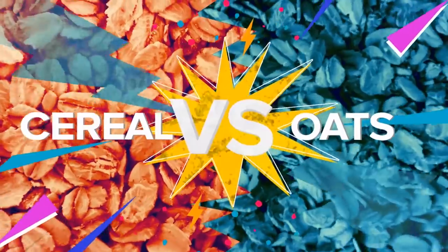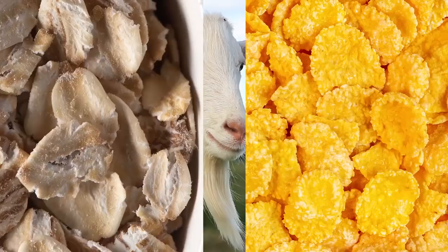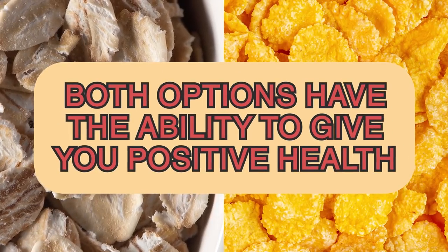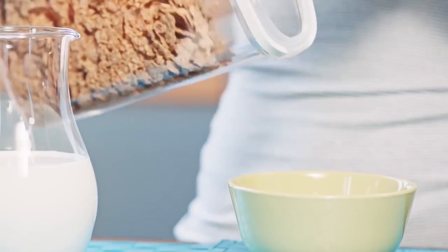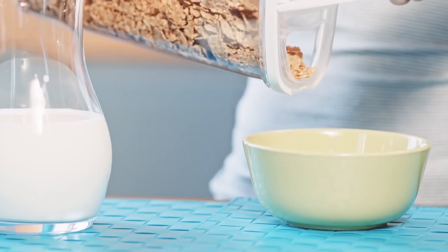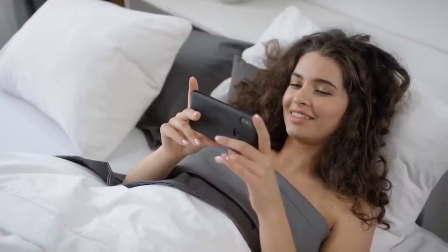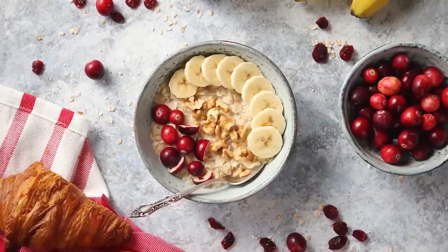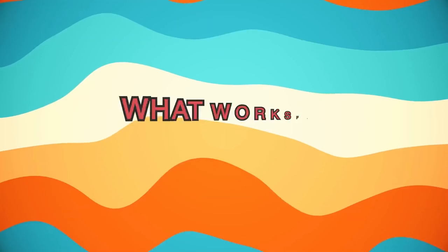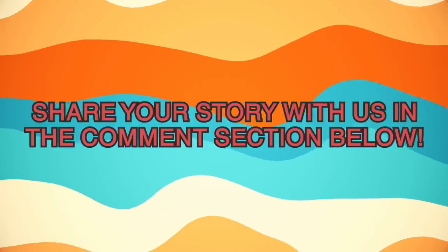In the battle of cereal vs oats, go oats! Both options have the ability to give you positive health, but oats do have the edge over cereal — especially if you're used to reaching for those highly processed, sugar-filled dessert cereals. Choosing what's for breakfast can be challenging, so we hope this video has made it just a little bit easier for you. But we want to know — what do you consider to be the best breakfast choice for diabetics? What works for you and your body? Share your story with us in the comment section below.